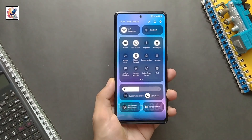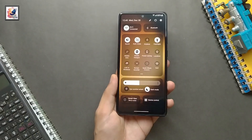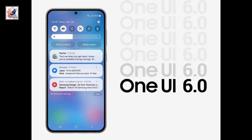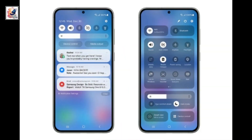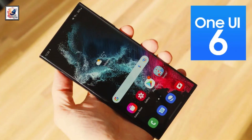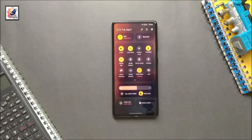Good news — Samsung has finally given the Android 14 update for the Galaxy S22 series, based on One UI 6 stable. This update is available for Galaxy S22, Galaxy S22 Plus, and Galaxy S22 Ultra users. Users in the USA and Europe are already enjoying the new features and enhancements.